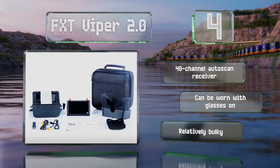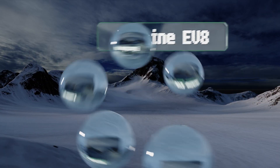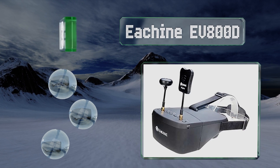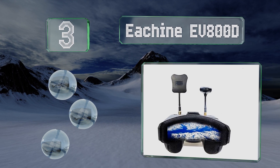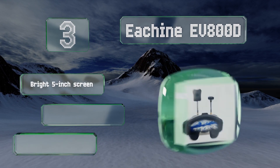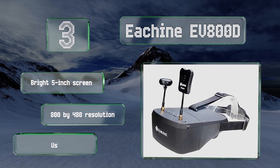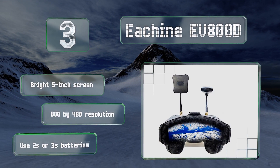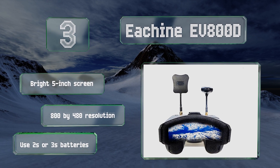Nearing the top of our list at number three, even though they lack some advanced features, the E-Sheen EV800D are still among the best choices for beginners because they introduce minimal lag, allow for live recording, and have a 40-channel auto-searching diversity receiver. They're equipped with a bright 5-inch screen that has an 800 by 480 resolution.